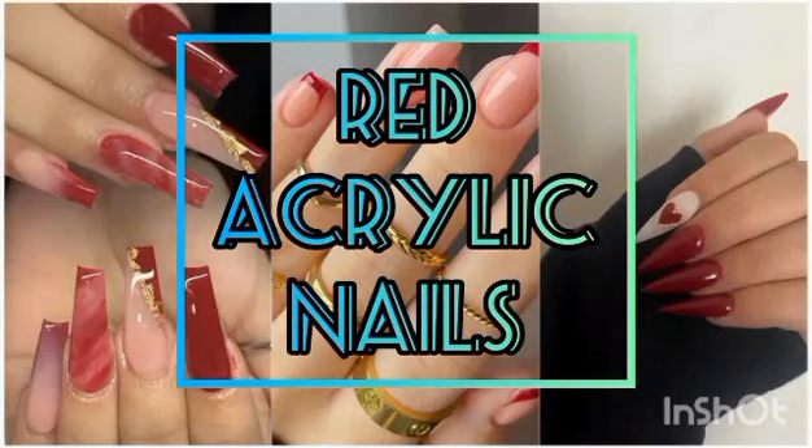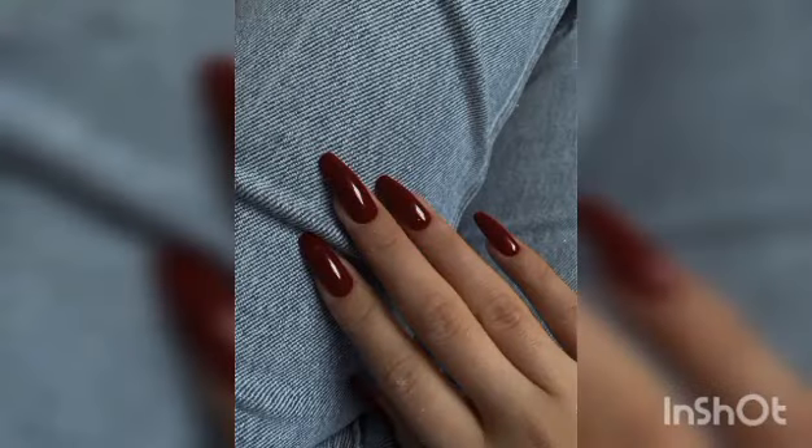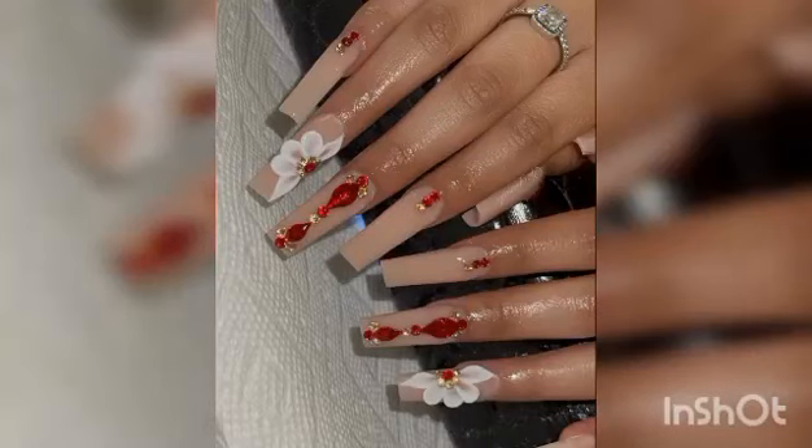Hi everyone, welcome to my YouTube channel. Here are creative red acrylic nail designs to inspire you. Red acrylic nails are the ultimate chameleon.